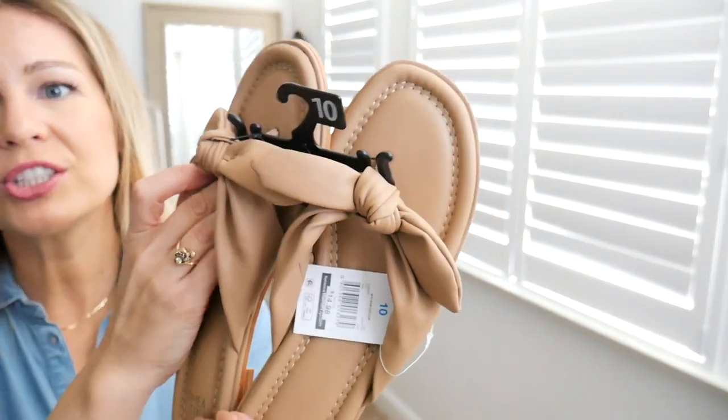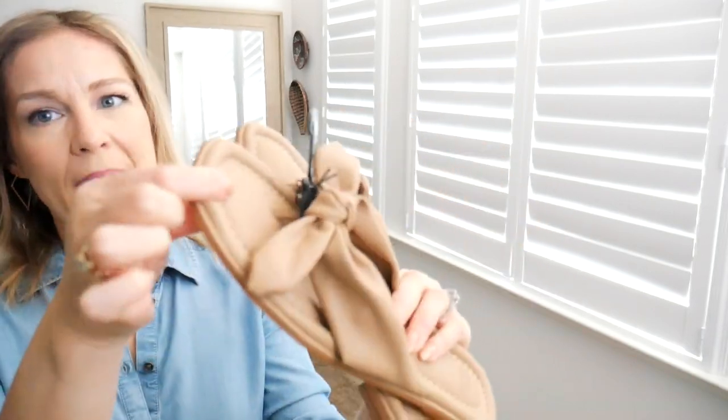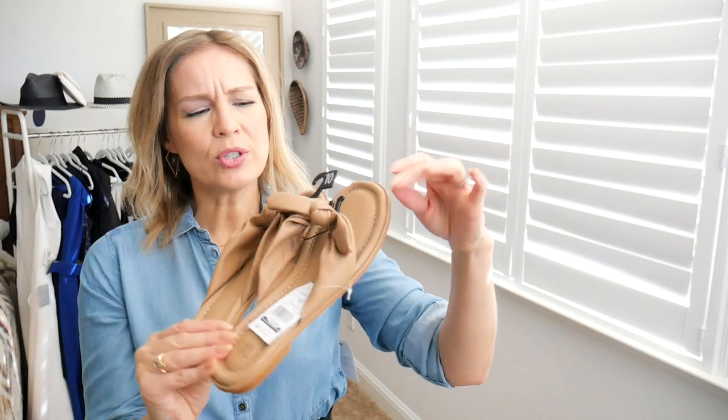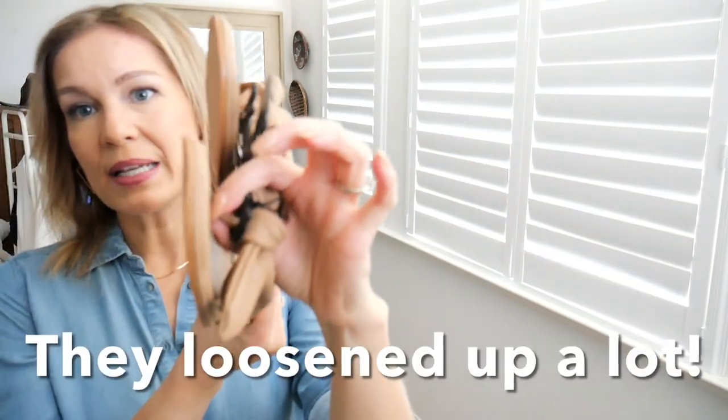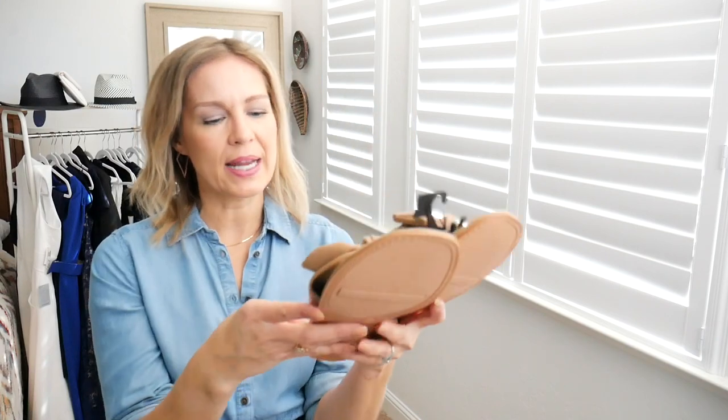I got my size 10 — these have such a cute bow, memory foam, and similar construction to the others, except with a little more padding on the edges. I will say these are running a little short in length — when you slide your feet in, they feel tight on the top and like they're pulling down on your foot. I'll walk around in them at home to see if the leather breaks in. Just know going in that they may not fit everyone, especially if you have a higher foot. If you have a smaller, more narrow foot, they'd fit perfectly. Also $14.98.